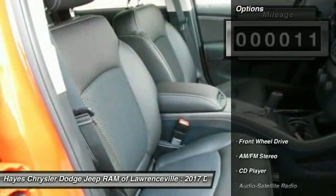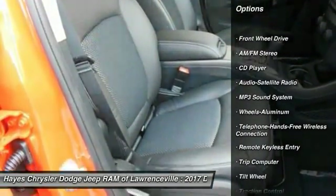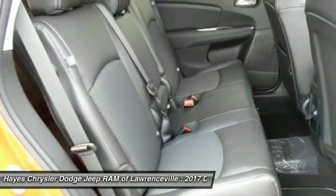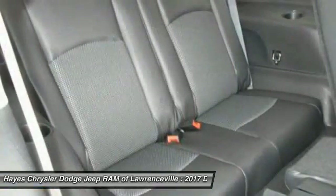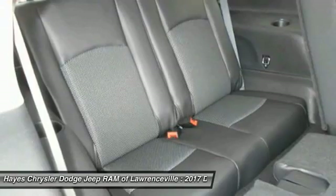Here are some of this vehicle's great options: traction control, anti-lock braking system, Bluetooth wireless data link for hands-free phone, air conditioning, HomeLink garage door opener, power steering, cruise control, aluminum wheels, floor mats, and FWD.